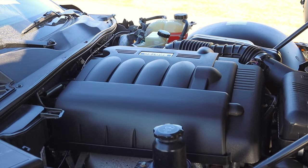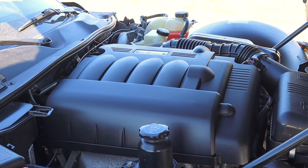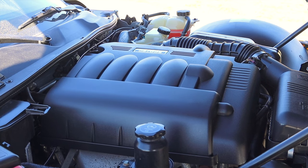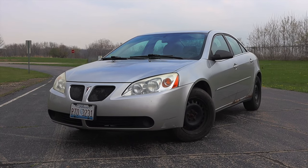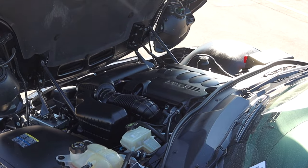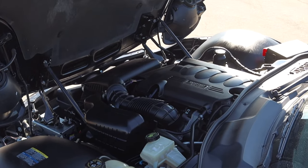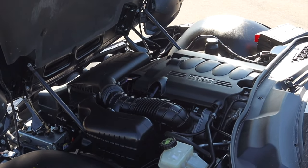Let's get back to that 2.4 liter inline four under the hood. It is an Ecotec engine shared with the Pontiac G6, and I bring that up because that was one of my cars back in the day — I put 160,000 miles on it. So I know these Ecotec engines pretty well. This one makes 177 horsepower and 166 foot-pounds of torque, which is pretty good.